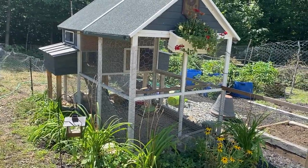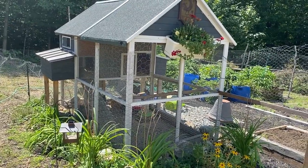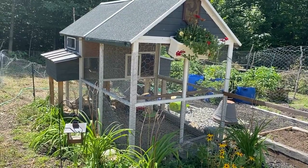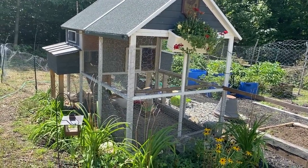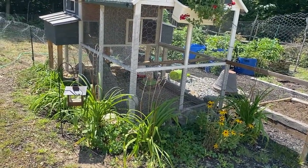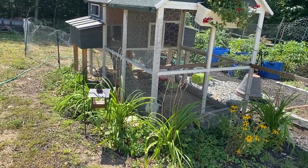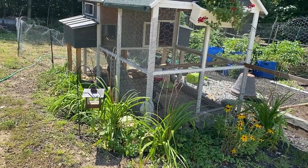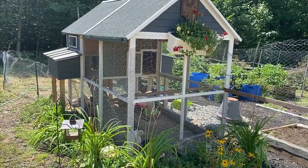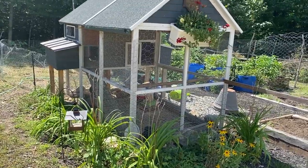It would also be good for if you had a sick chicken or wanted to separate your rooster from your hens — anything like that. It's a good size; the downstairs itself, underneath the run, is good. I added a pop door in the back and then I put the fence around it, which you saw me do earlier. It just gives them a little more room, and they love to run around and be outside. So it works out pretty well.